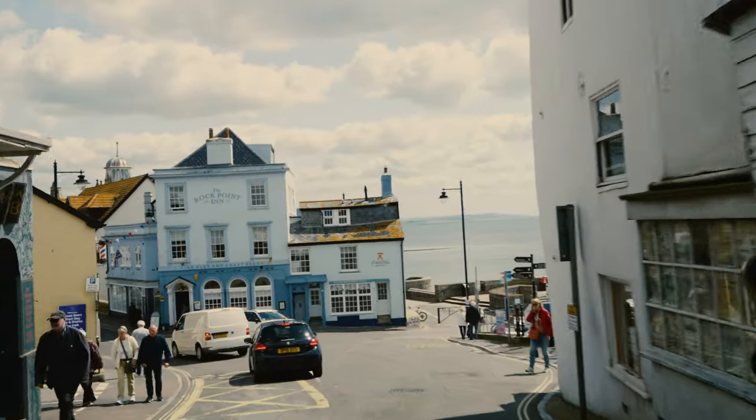I drove about 20-25 minutes to West Bay. This place is well known because of the ITV drama Broadchurch, which stars David Tennant. We had a brief walk around the little town and harbour, then made our way down to the beach — the iconic Broadchurch location with the massive cliff in the background.